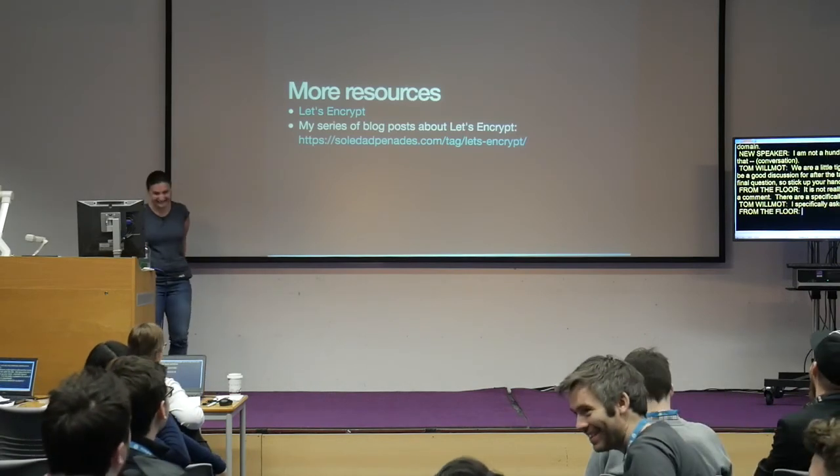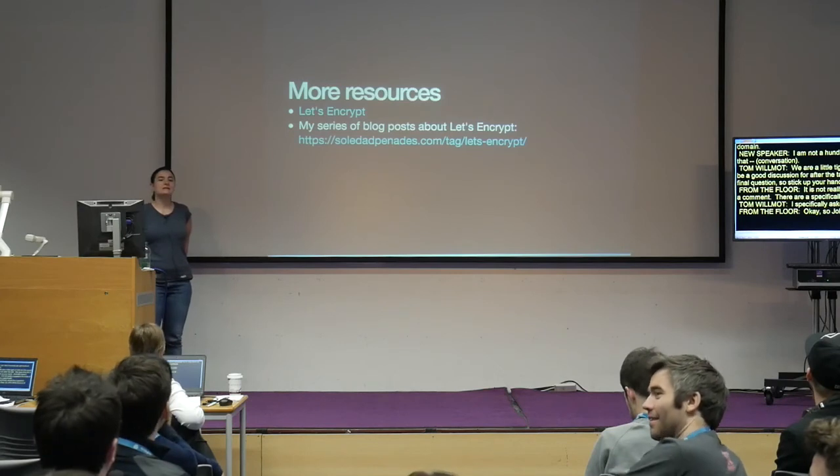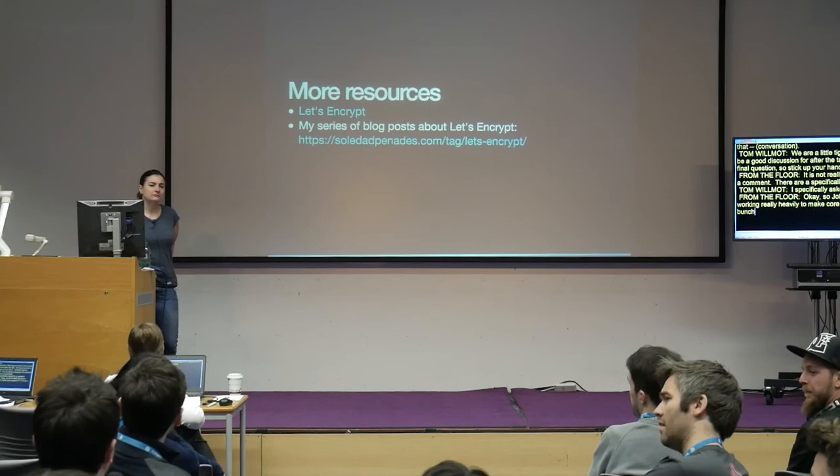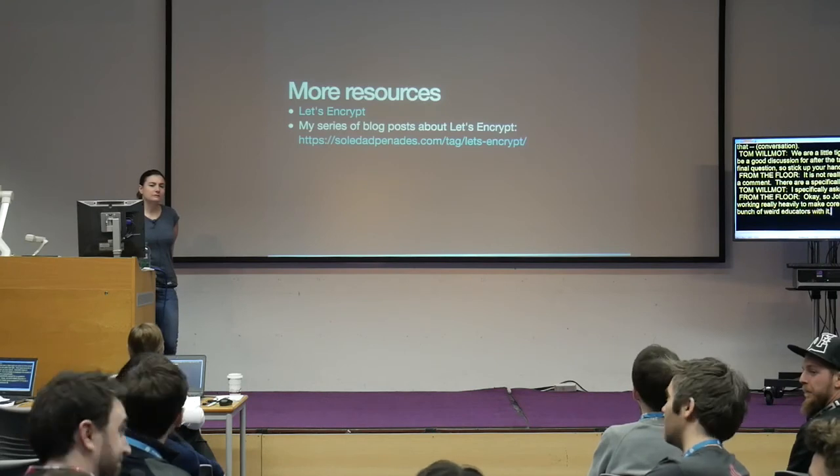John Blackburn is working heavily to make core WordPress support HTTPS — there are a bunch of weird edge cases. Have you heard about his plugin?